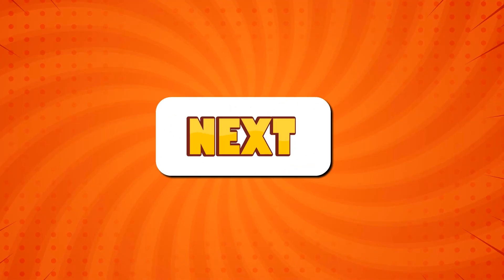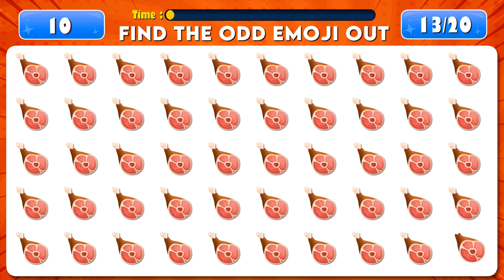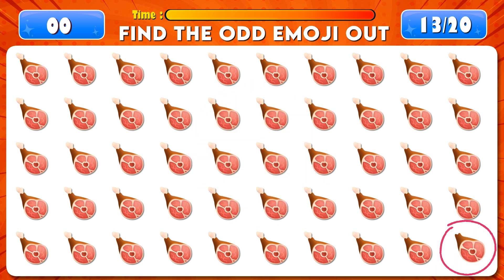Can you find the odd emoji out? Time's up! You found it!